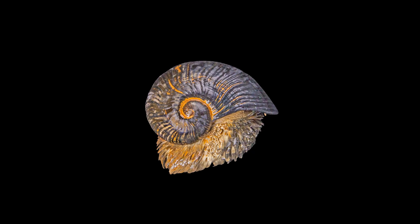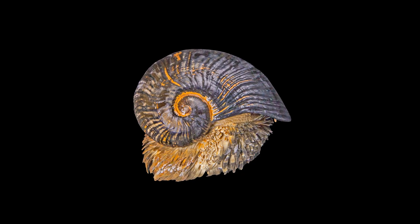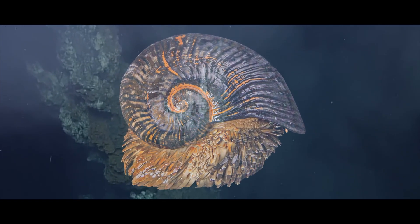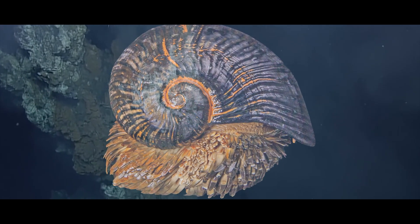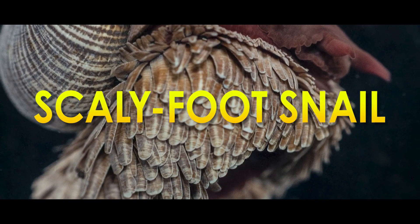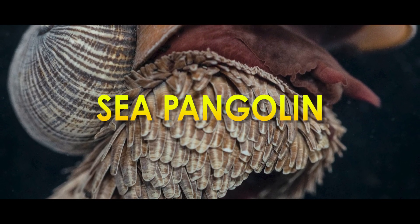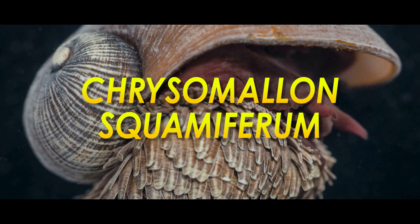Take one look at this ugly little porker and you'd probably mistake it for some ripe putrid scat — except that somehow you're on the bottom of the ocean, nearly two miles below sea level. This is the Scaly Foot Snail, or the Scaly Foot Gastropod, or the Sea Pangolin, or scientifically, Chrysomallon squamiferum. The thing has a lot of names.